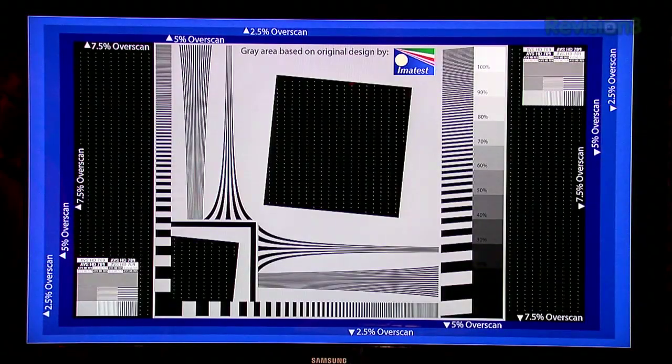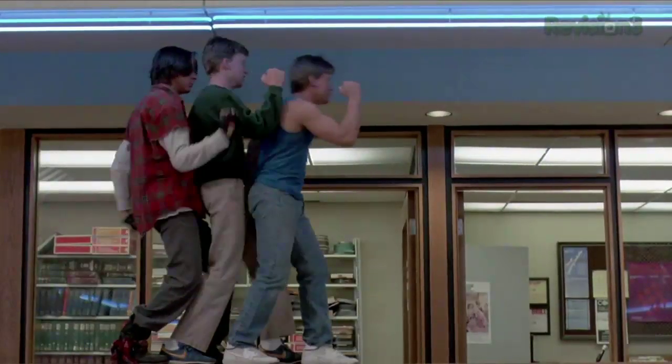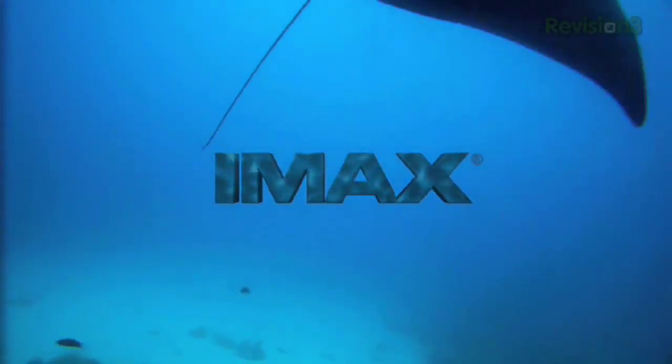Coming up on today's episode: top tips for fixing your HDTV's picture, The Breakfast Club on Blu-ray at 25 years old, free IMAX, relief for World Cup soccer withdrawal, and of course the Blu-ray releases for the week of August 3rd, 2010. This is HD Nation.